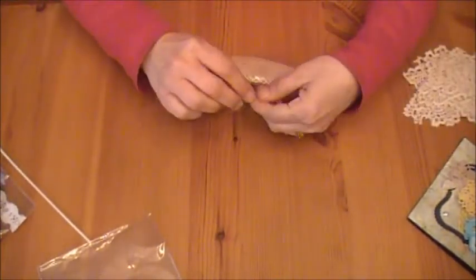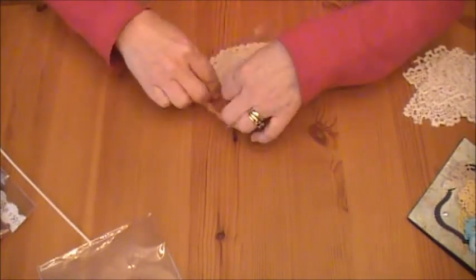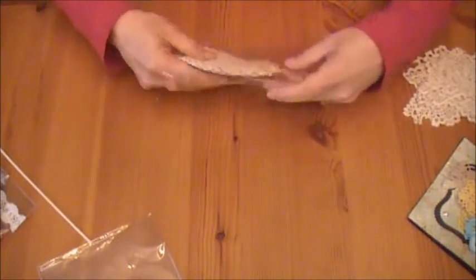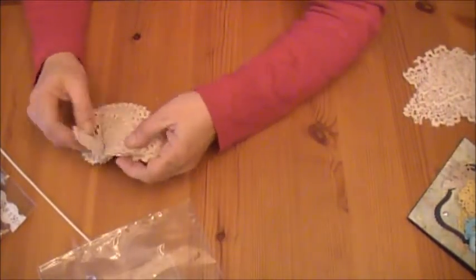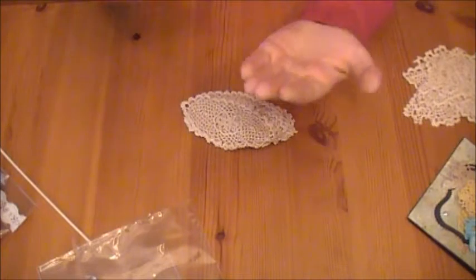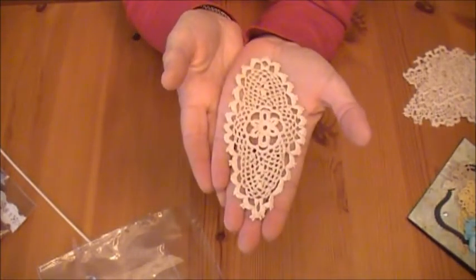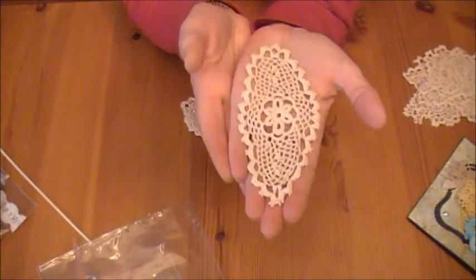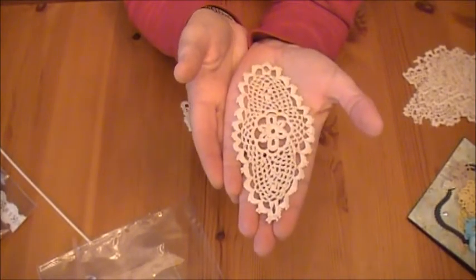And then the next pack — I love the shape of these. These are beautiful. Great size, a unique shape, awesome color.